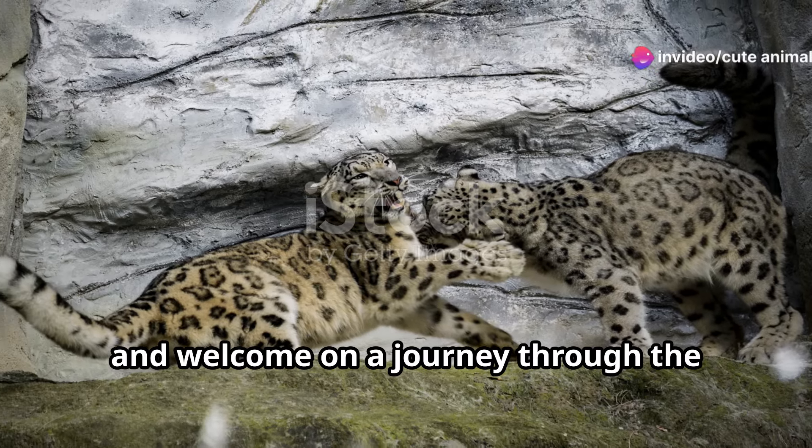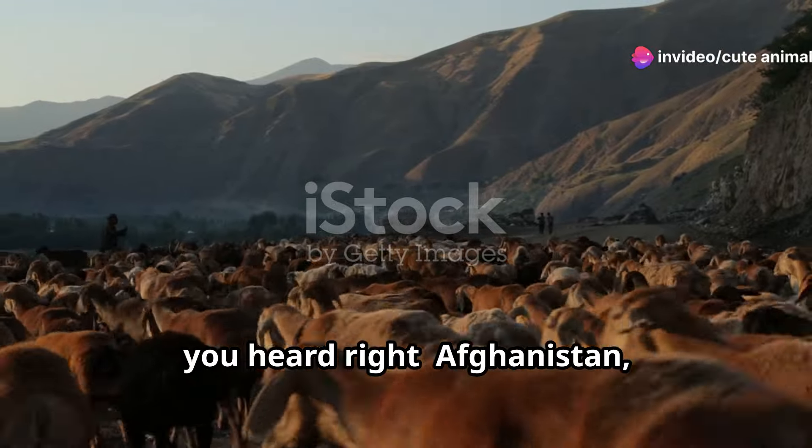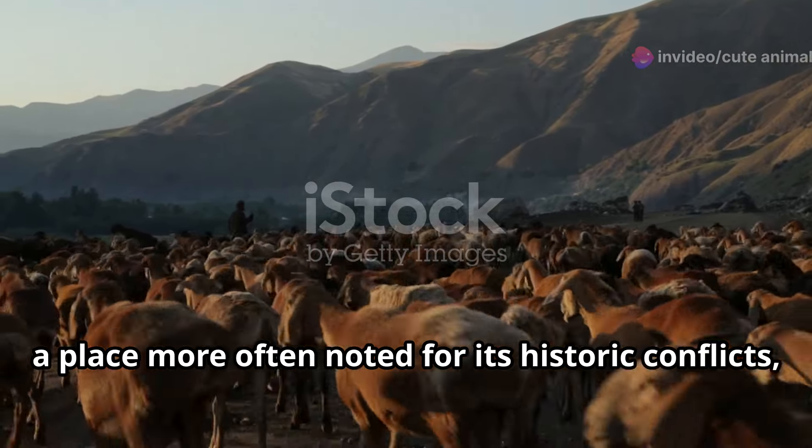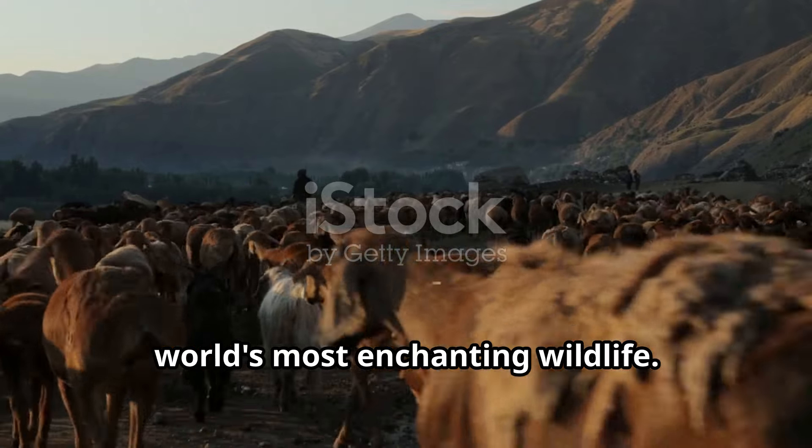Hey everyone, and welcome on a journey through the hidden wildlife gems of Afghanistan. Yes, you heard right. Afghanistan, a place more often noted for its historic conflicts, is also a sanctuary for some of the world's most enchanting wildlife.